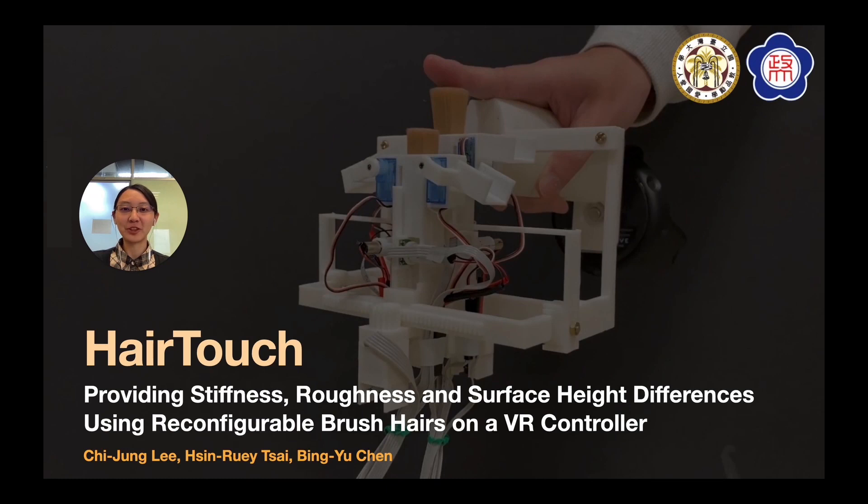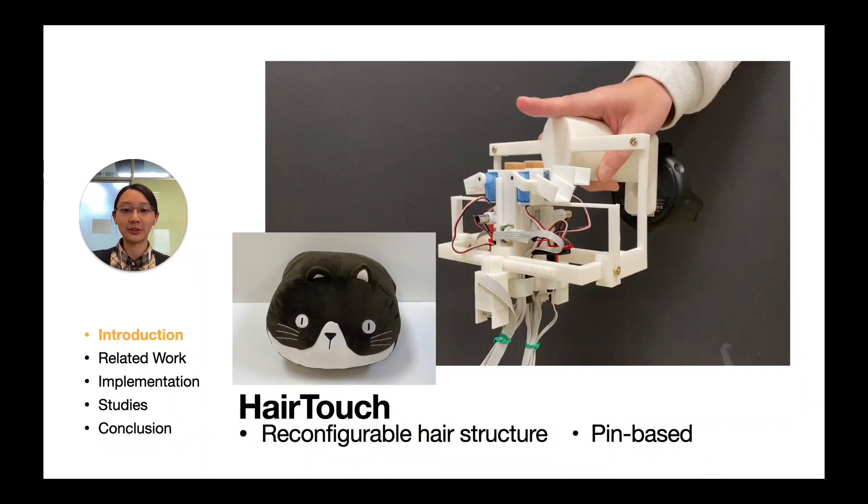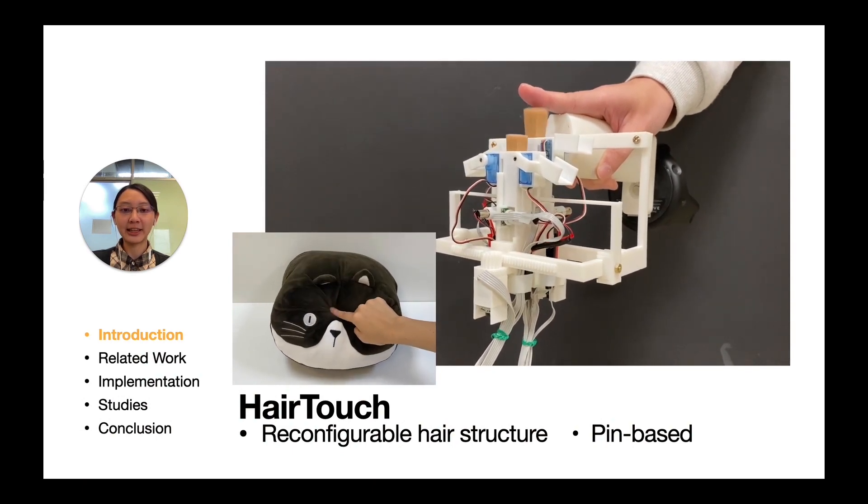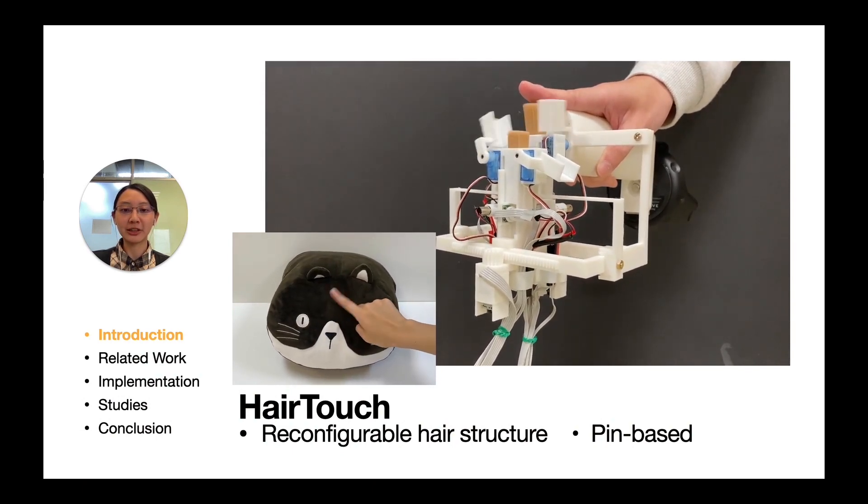Hi, I'm Qiyong from National Taiwan University. I'm going to introduce HairTouch. Tactile feedback plays an important role in our daily life and is widely used to enhance realism in virtual reality.